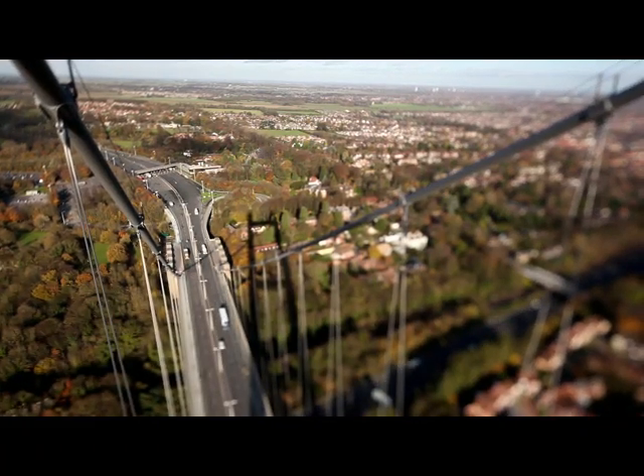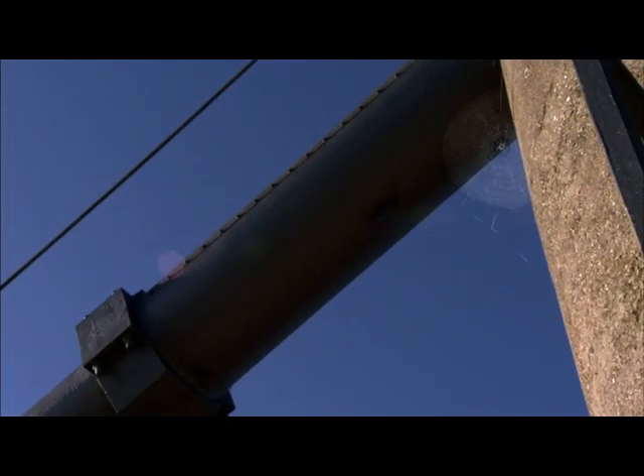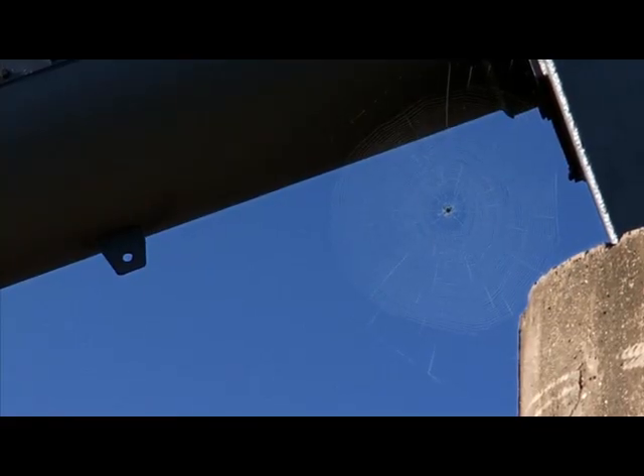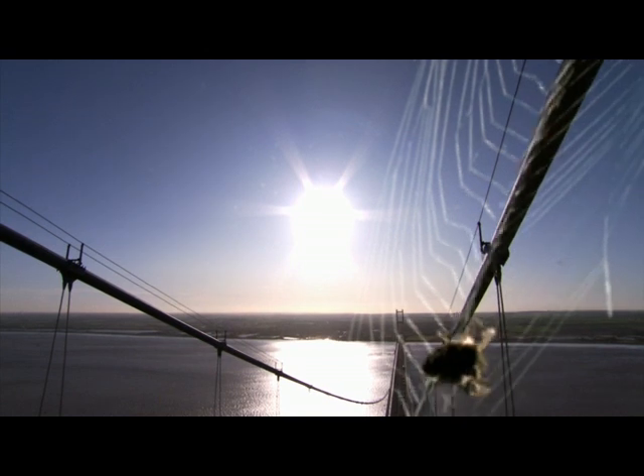But if you think the bridge is a masterpiece of structural engineering, then up here you'll find an engineering miracle. The spider's web, one of nature's oldest and most successful designs. Unchanged in over a hundred million years, as a trap it still works a treat.